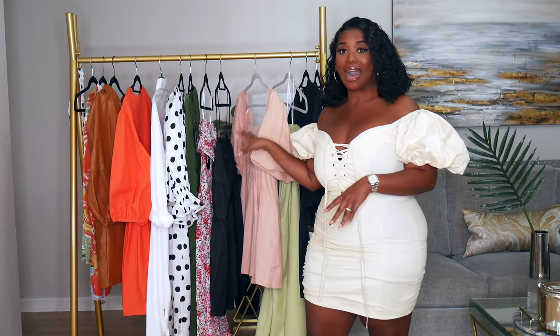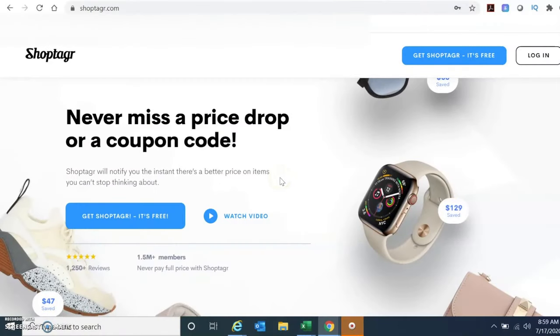In today's video I'm going to be sharing my new-in summer dresses. I have a few on the rack behind me — some that are affordable, some that are from Black-owned businesses, and also some that are a little more high-end. Before we get into the dresses, I want to share how I was able to score some of these, even the luxury dresses, on sale.